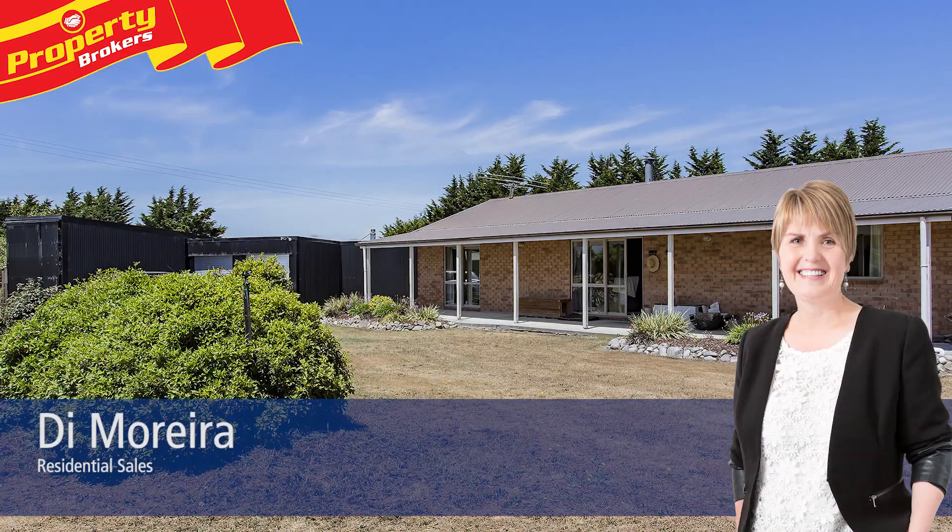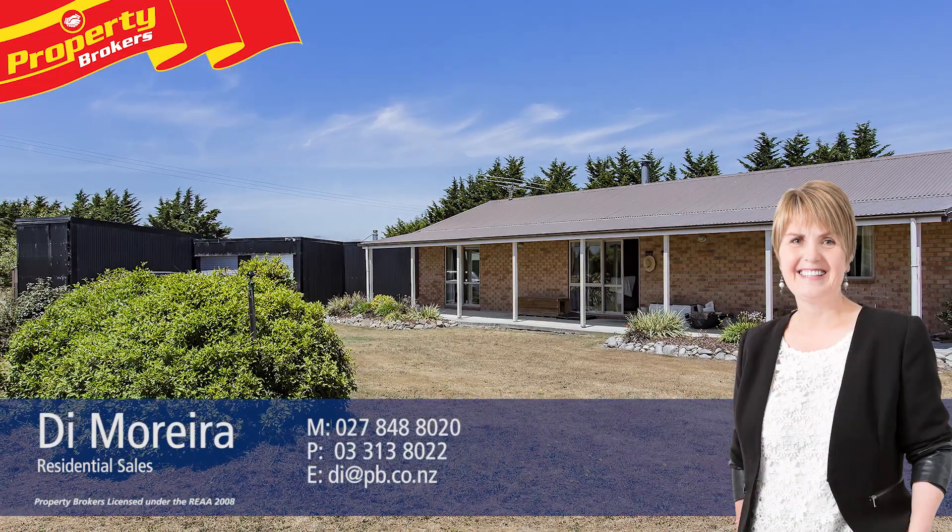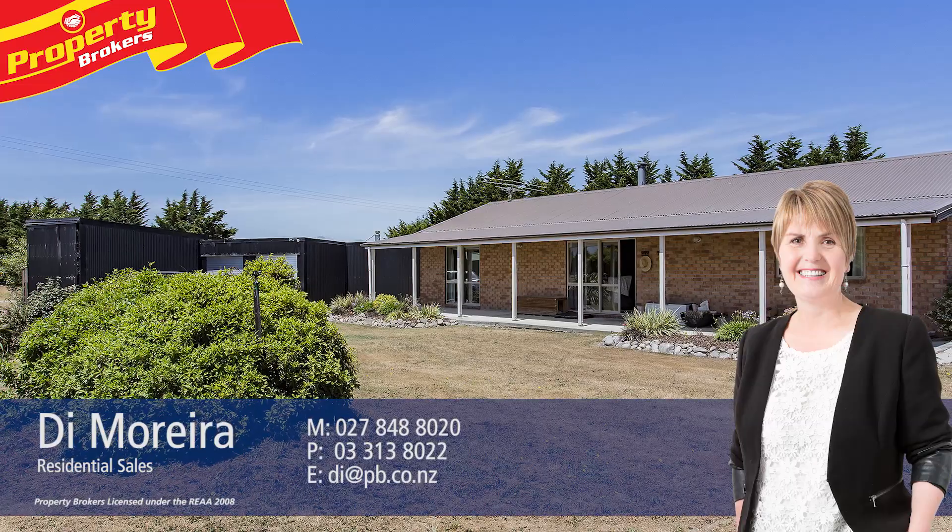To view this feature-packed lifestyle property, call Dai today. Thanks for watching. If you have any questions about this property, or simply want to give me a heads up on what you're looking for, call me — I'm available anytime. Have an awesome week. Dai Moreira at Property Brokers Rangiora. Call Dai anytime on 027 848 8020.